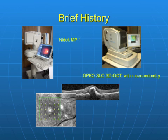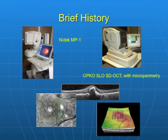The OPCO instrument employs automated examination with eye tracking. The pattern is registered to a high-resolution SLO infrared image, and the pattern can also be registered to a topographic OCT image.